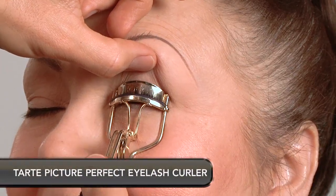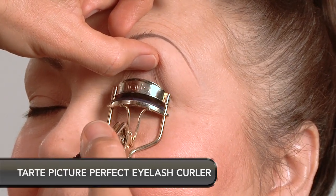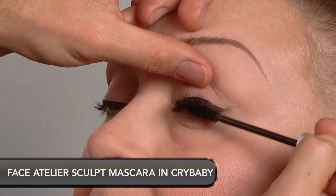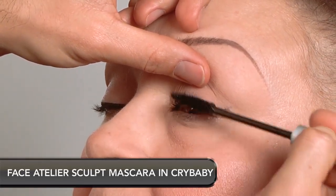As women mature, the eyes seem to look less open and awake. Using an eyelash curler is an essential step in creating a younger, brighter appearance to the eyes. I am adding two coats of Face Atelier Sculpt Mascara in Cry Baby — the pigment is a dark ebony black that glides on naturally and lengthens the lashes.